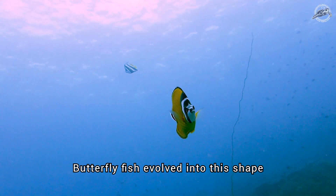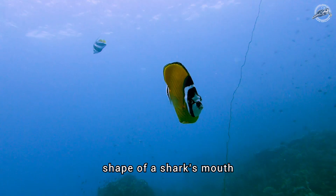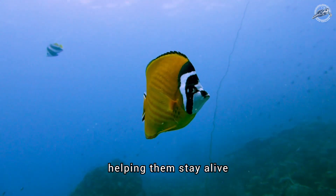Butterflyfish evolved into this shape because it is the opposite shape of a shark's mouth, helping them stay alive.